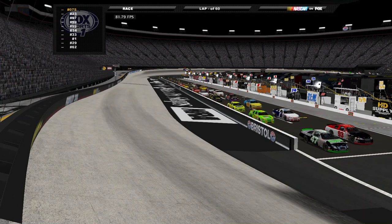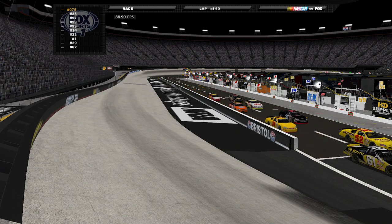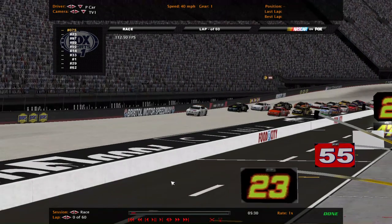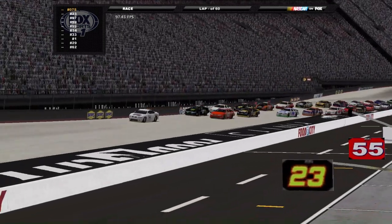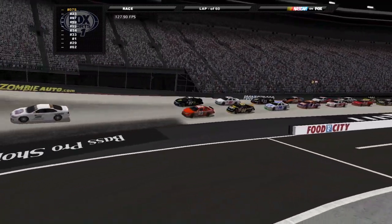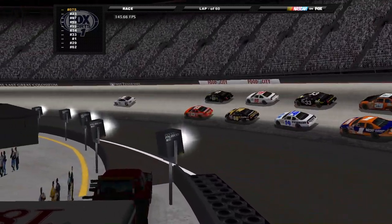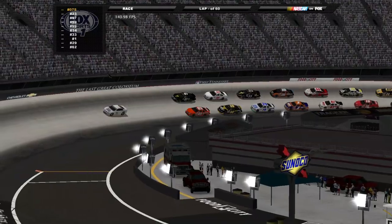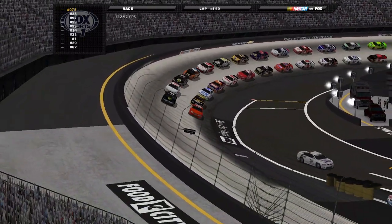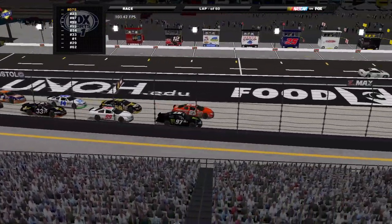What's up y'all, welcome back to the PAST series here on Fox Sports 1. We are at Bristol Motor Speedway. This race can either go one of two ways — it can either be one of the most exciting races on the schedule, or one of the most boring. We're about to find out at the last great Coliseum.